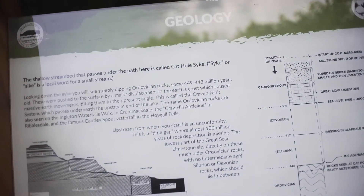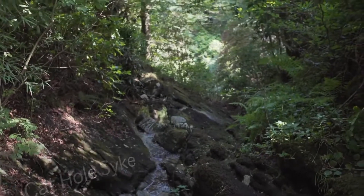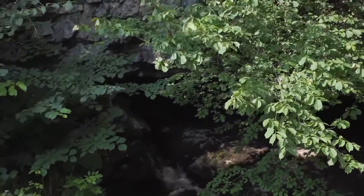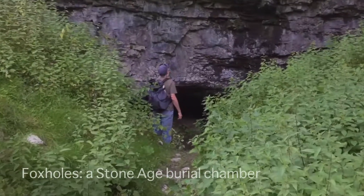Bespoke tours for all key stages, sixth form and university students feature regularly, and the cave can be used for a range of investigation and data collection exercises. Throughout this video you'll get a taste of the incredible number of relevant features surrounding us.